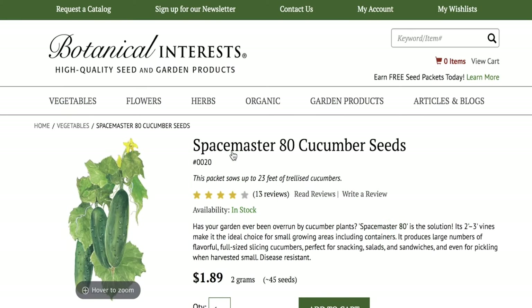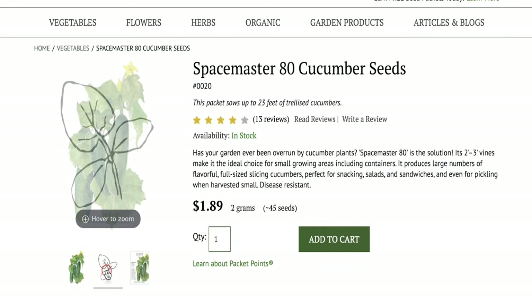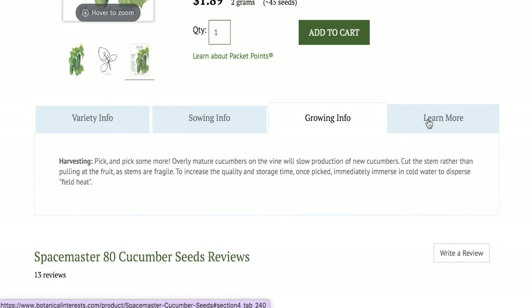And they harvest in 65 days?! Next up, we have cucumbers, which did so well in my Green Stalk last year. This year I'm going to go with the Cucumber Space Master 80. It's a two-to-three foot vine, making it the ideal choice for small space growing areas. It produces large numbers of flavorful, full-size slicing cucumbers, perfect for snacking, salads, sandwiches, and pickling. And y'all know I will pickle almost anything.